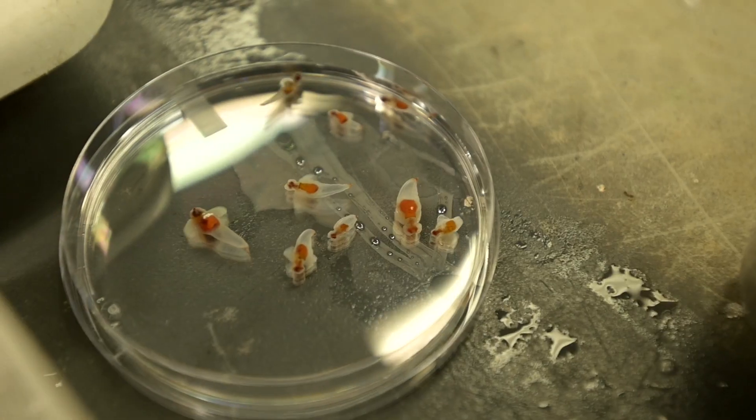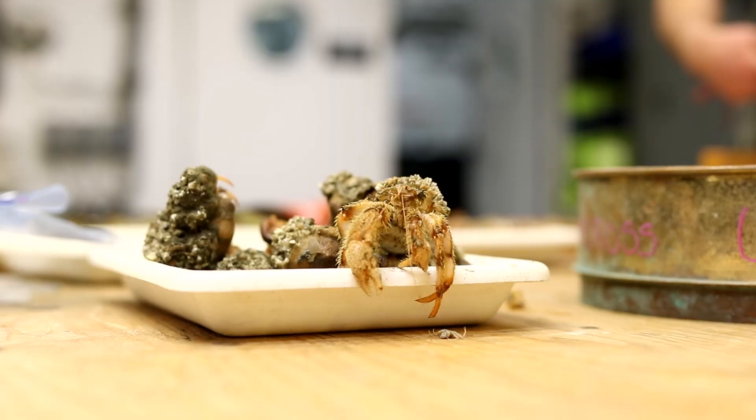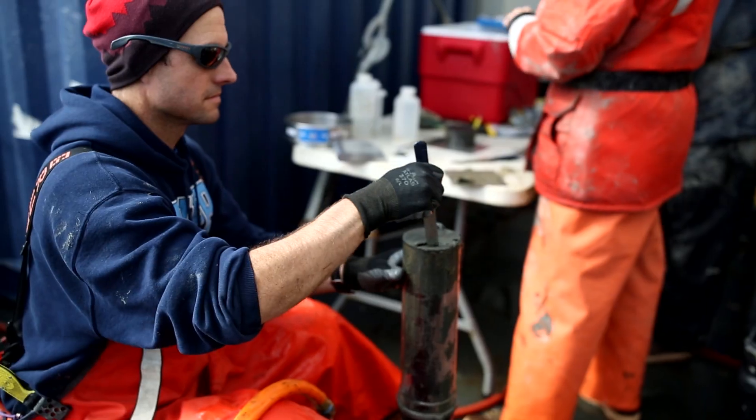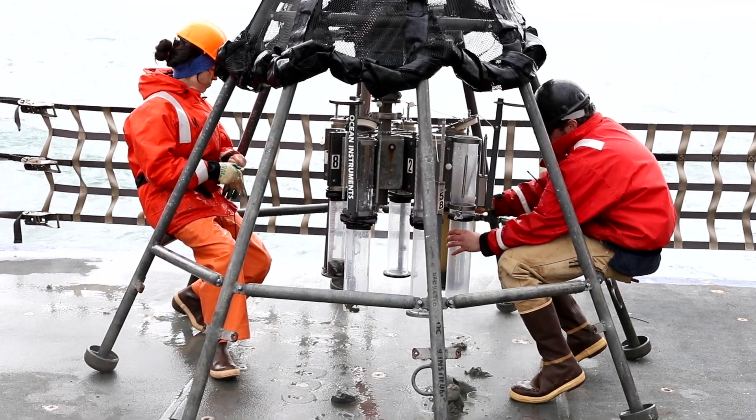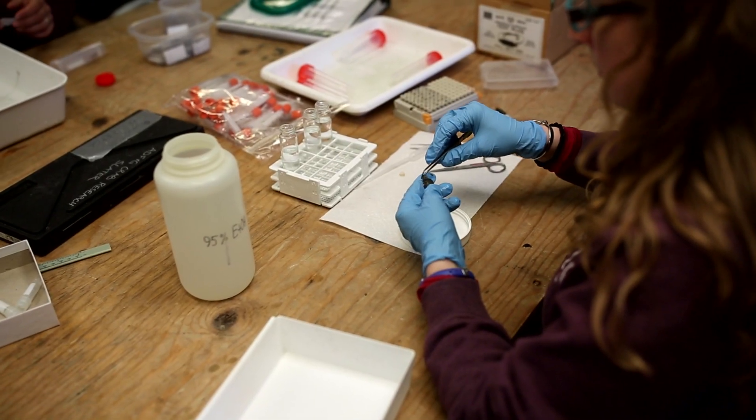My name is Danielle Dixon. I'm a senior program manager with the North Pacific Research Board, and I manage our Integrated Ecosystem Research Program, or IERP for short. Traditionally, science focuses on understanding one aspect of an ecosystem — like a particular animal — really well, but that only gives you information about one small piece of a puzzle.